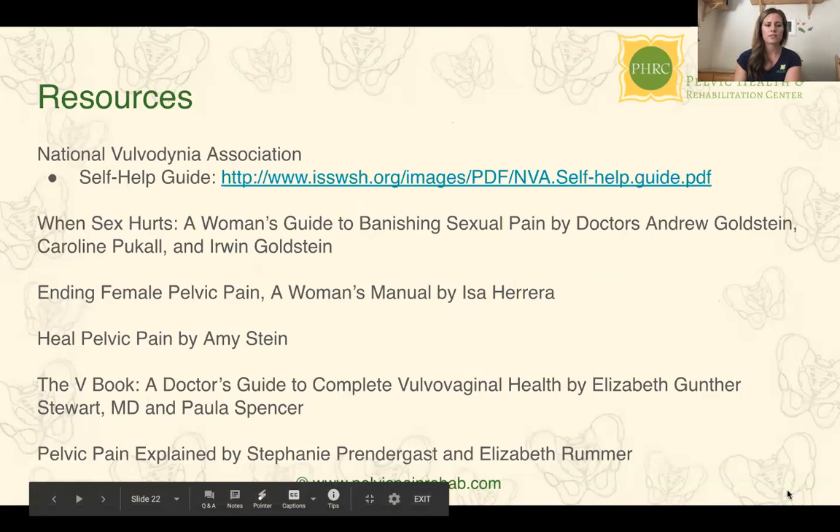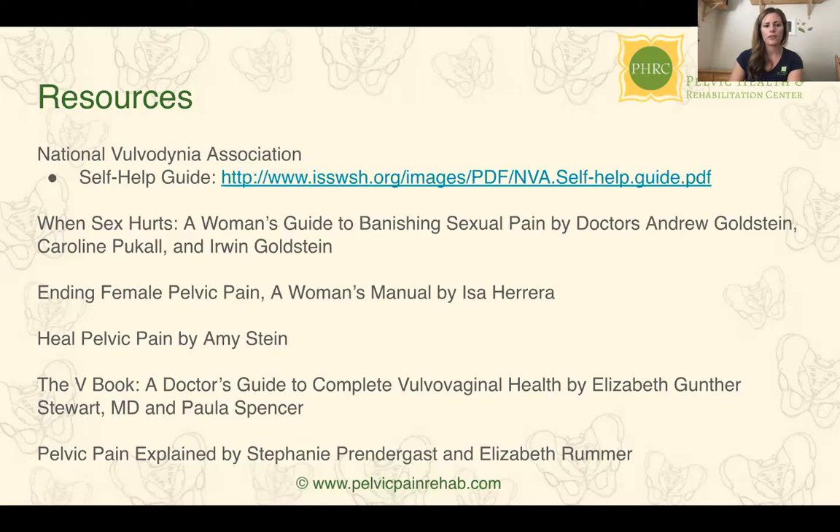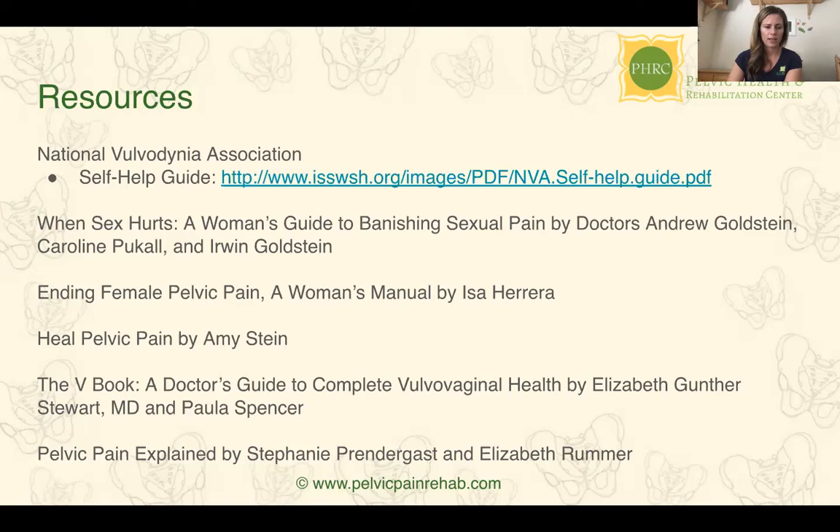Here are some resources: the National Vulvodynia Association self-help guide. Books include: 'When Sex Hurts: A Woman's Guide to Banishing Sexual Pain' by Drs. Andrew Goldstein, Caroline Pucall, and Erwin Goldstein; 'Ending Female Pelvic Pain: A Woman's Manual' by Issa Herrera; 'Heal Pelvic Pain' by Amy Stein; 'The V Book: A Doctor's Guide to Complete Vulvovaginal Health' by Elizabeth Gunther Stewart and Paula Spencer; and 'Pelvic Pain Explained' by our co-founders Stephanie Prendergast and Elizabeth Rimmer.